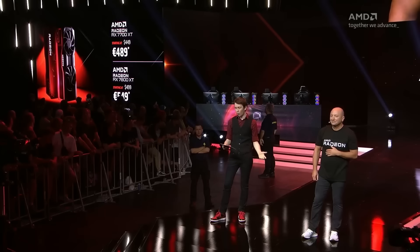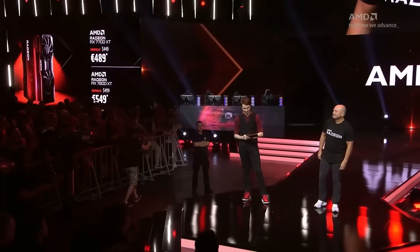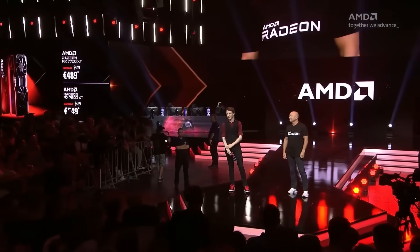He was asked: 'You've launched the 7700 XT and the 7800 XT — is that going to complete the RDNA 3 portfolio, or is there maybe more on the horizon?' He confirmed: 'The RDNA 3 portfolio is now complete. Of all the products we planned to launch, this is the last few products we will launch.' So the 7800 XT and 7700 XT are set to complete the RDNA 3 lineup.